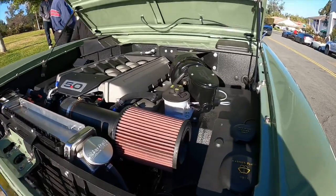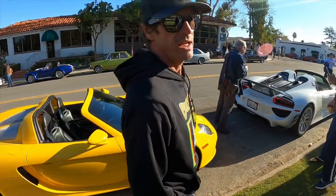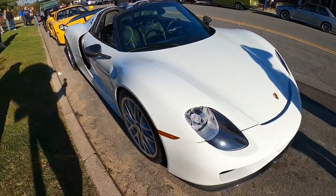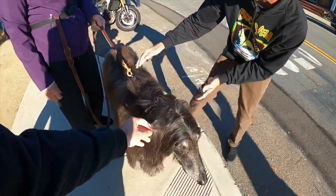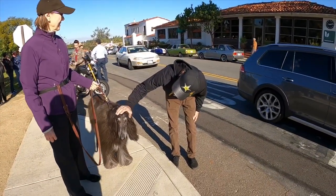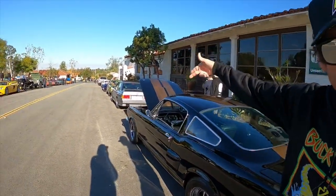Sweet little Carrera GT, and we have a 918 Spyder. Someone says they drive it — drive the shit out of it. We have a Tibetan Mastiff! Oh gosh, a massive one too — humongous. I'll just take this whole row. Fastback E30 M3.